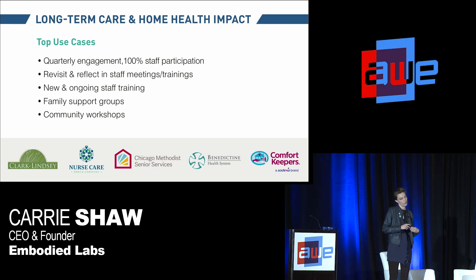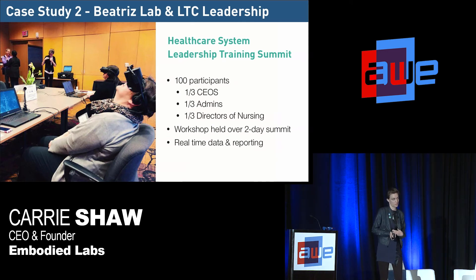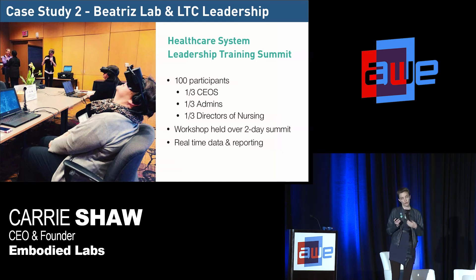Organizations have also begun creating their own workshops and support group curriculum to offer this to family members of residents in their communities. I'm going to share a case study from a leadership training summit where we had about 100 participants from the same care organization with 40 sites across the Midwest. About a third were CEOs, a third were admins, and a third were directors of nursing — people who know care deeply and have been in it for a long time. Keep that in mind as you look at the pre and post assessment data.